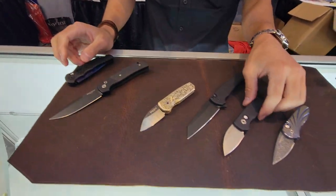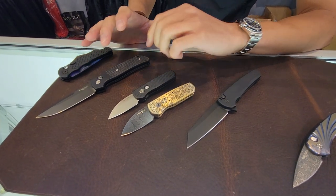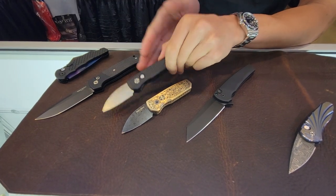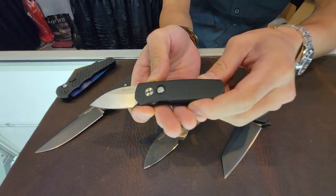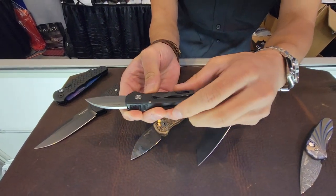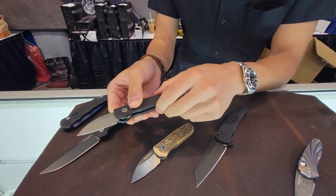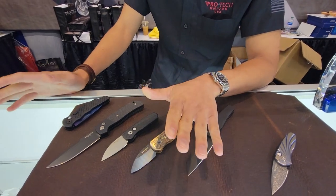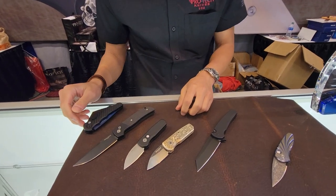Moving into the smaller knives — still equally snappy. We have two Runts for this show. The Runt 5 is the fifth generation of the Runt series. The original Runt was made on Dave's kitchen table, and to now have it in 2022 as an updated generation really does make us happy. This is a new dragon scale texture with a pearl button. Same 20CV blade — it's a super snappy little knife. In California, for automatics it has to be two inches or under, so if you're going to carry a knife, it better have a big spring in it.